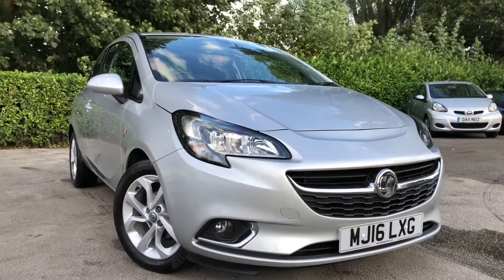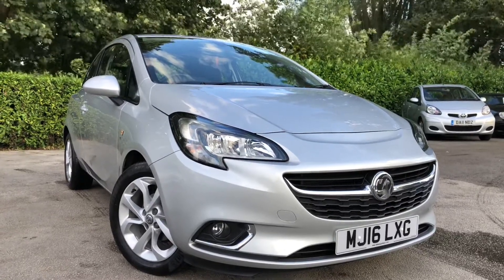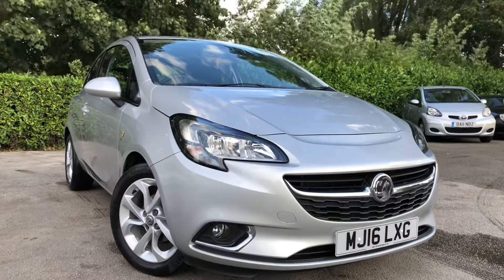There we have the 2016 Vauxhall Corsa SRI on sale at Allman Cars Ltd, Northwich, Cheshire. This vehicle will come with a full MOT, service, warranty, and 12 months AA roadside assist.